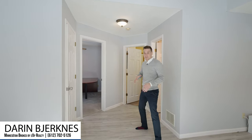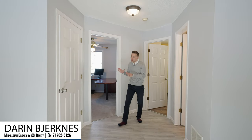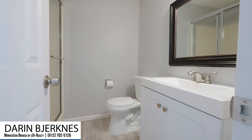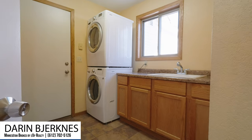Moving on is the main floor bedroom that's currently being used as the home office. Across from the home office or bedroom is the three-quarter bathroom and the laundry room that features the front-load stackable washer and dryer.